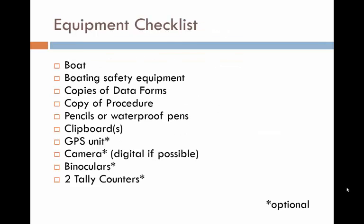The third step is to gather your equipment. Here is a list of what is needed or suggested for the assessment. Most of the use of this equipment is self-evident. One thing to highlight is the tally counter, or clicker. You will use these to count houses, docks, and woody debris, and it will be a big time saver.